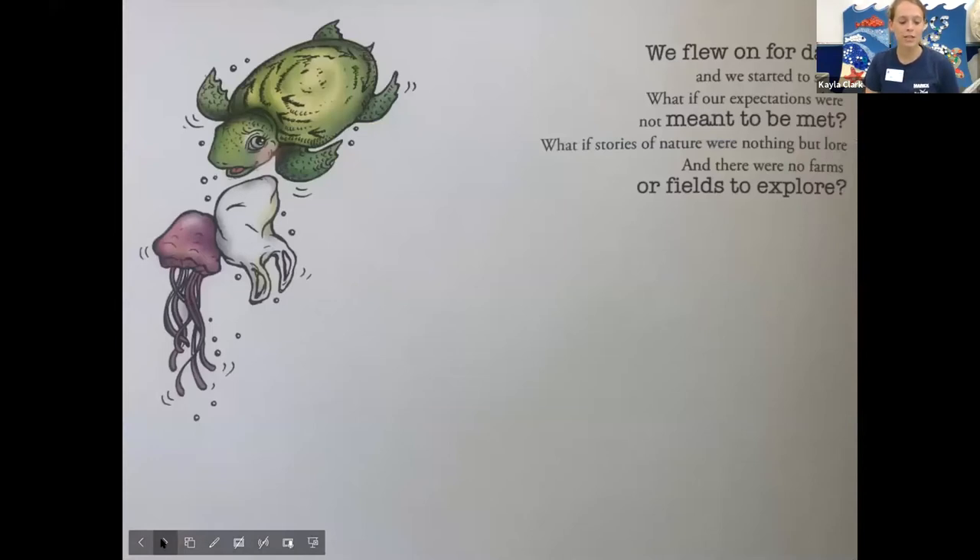We flew on for days and we started to sweat. What if our expectations were not meant to be met? What if stories of nature were nothing but lore and there were no farms or fields to explore? On this picture you can see there's a sea turtle and a sea jelly or a jellyfish, and next to the jelly it looks like a bag — a plastic bag. Take a guess in the chat box of whether the object is a jelly or a plastic bag. That's really tricky for turtles like leatherbacks which eat jellies, because if they accidentally mistake a bag for a jelly, that could be not so great for them.